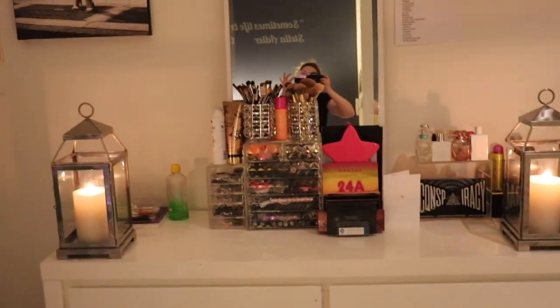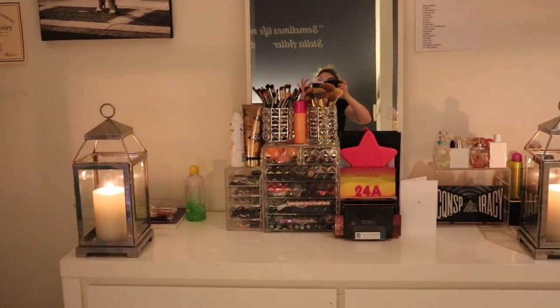Welcome to today's video everybody — today is going to be a tour of my vanity.